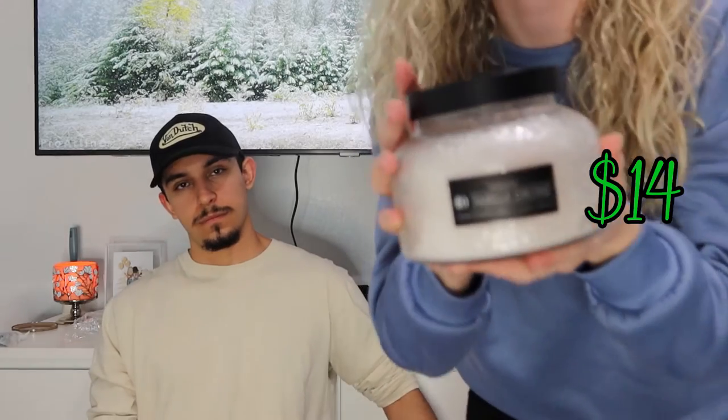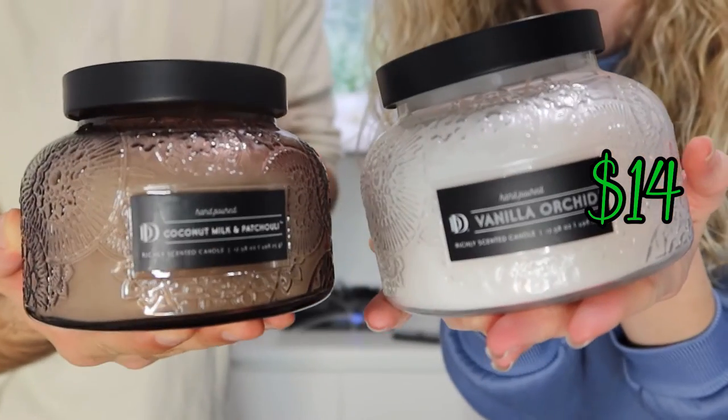I got these dish towels in the dollar section at Target — I just got them because they're cute. I think people just hang them over their sink or something. At Hobby Lobby we got some candles. I'm a sucker for candles — I feel like it just makes everything so homey. These are the candles we got and they smell so good.